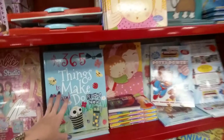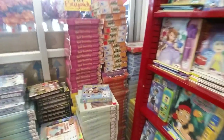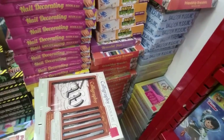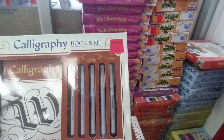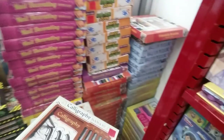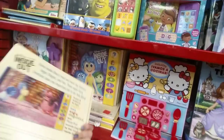'365 Things to Make and Do,' a Barbie fashion studio — it's kind of like going to a scholastic book fair, only a lot cheaper because a lot of these are very inexpensive. This is cool — it's a calligraphy set. I got one of these one year for my birthday — I never got very good at it, it's only $6.99. I tried it but I just didn't stick with it.